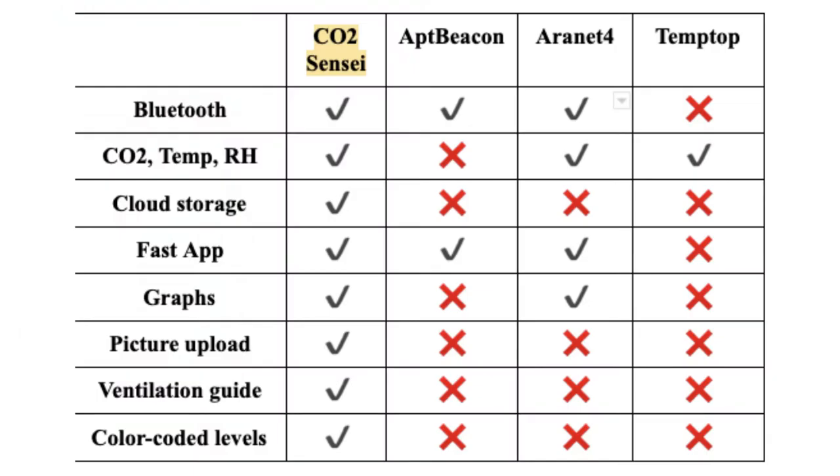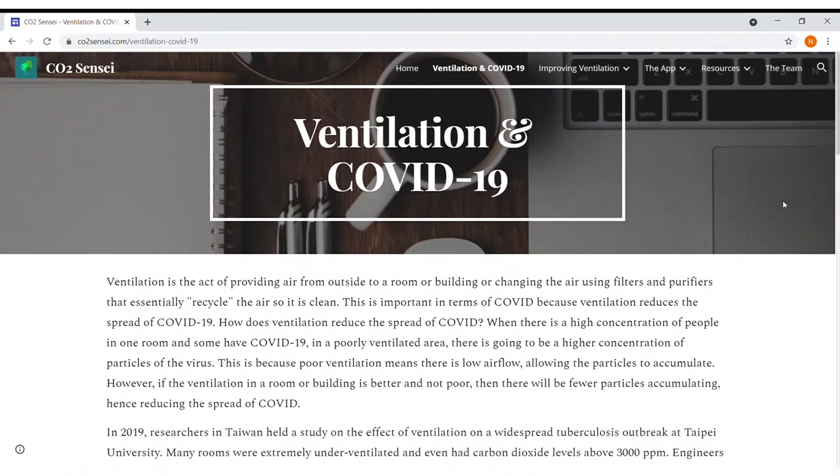Before creating the app, we researched other similar apps on the market and found two other apps that utilize CO2 sensors. The chart here shows the main differences between us and our competitors. After creating our app, we noticed that a lot of people didn't know much about ventilation and COVID-19, so we decided to create our own website. In the website, we included lots of detailed information and resources on the topic, as well as some instructions on how to use the app.